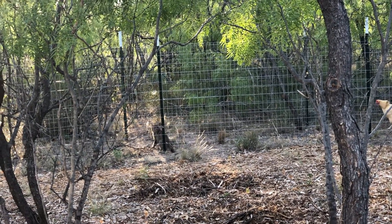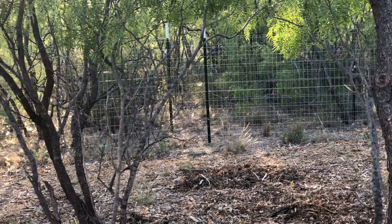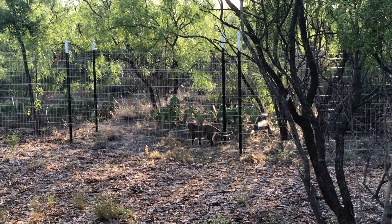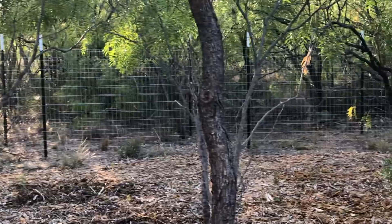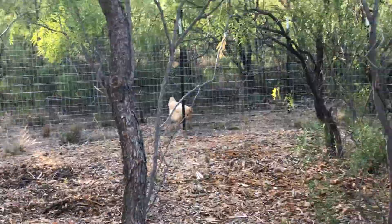See the mockingbird pestering my cat again. That's in the new chicken highway area. She's going to get him one of these days. One of the chickens hanging out with her. Buttercup.